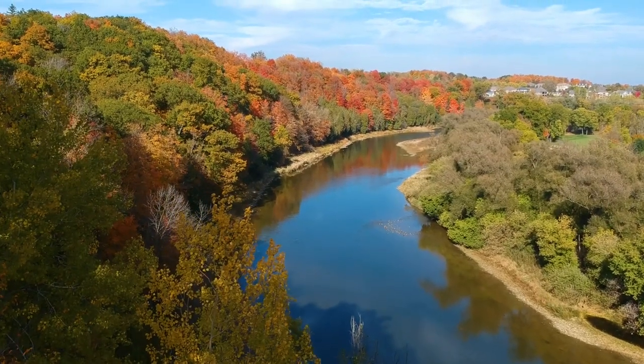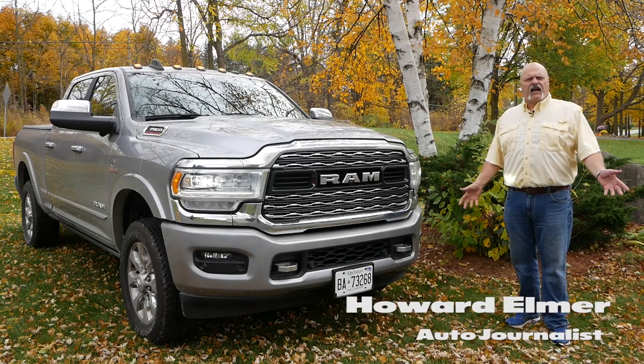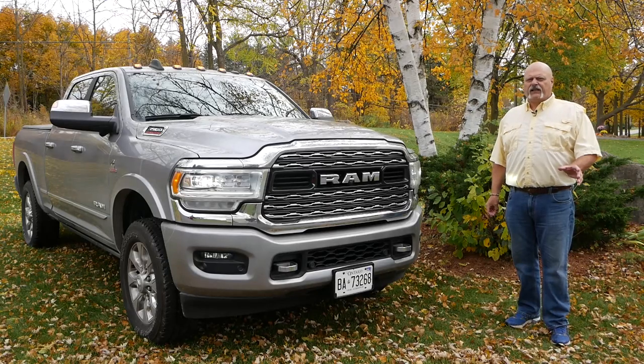Brand loyalty — that's a term we hear constantly in pickup truck ads, and frankly, I get it. What manufacturer wouldn't want that, including Ram with their Cummins-powered HD pickup trucks? But brand loyalty — how does that actually happen?